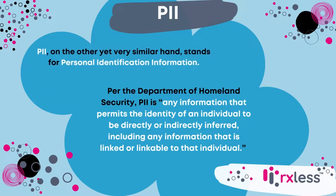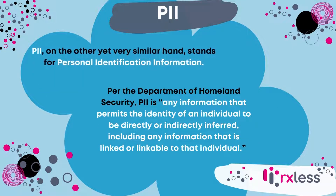PII, on the other yet very similar hand, stands for personal identification information. Per the Department of Homeland Security, PII is any information that permits the identity of an individual to be directly or indirectly inferred, including any information that is linked or linkable to that individual.